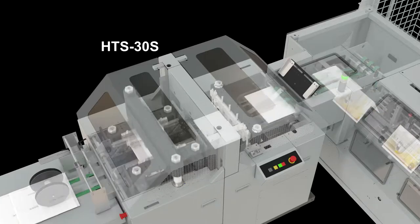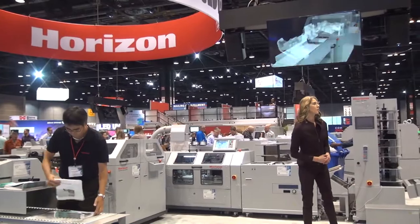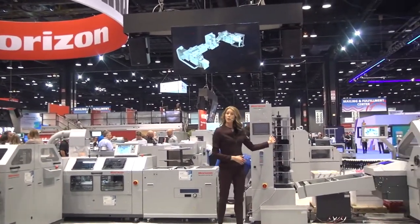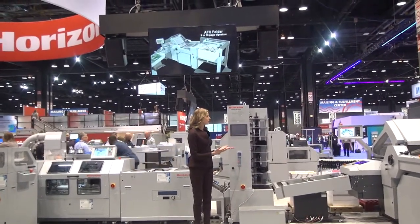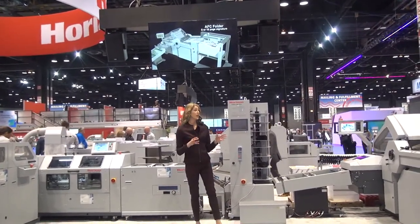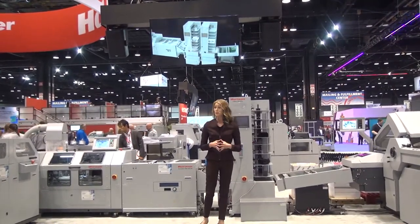The Stitch Liner 6000 precisely scores and folds signatures in the ACF 30S, then stitches in the SPF 30S before transferring the booklet to the HTS 30S for final three-knife trimming. High-quality finished booklets exit on the delivery conveyor. In the second workflow, we're introducing a VAC ADS collating tower after the folder, which can be used as a conventional collator for offset printed applications, or to merge covers or four-page flat sheet signatures on the top or bottom of the signature coming from the folder.